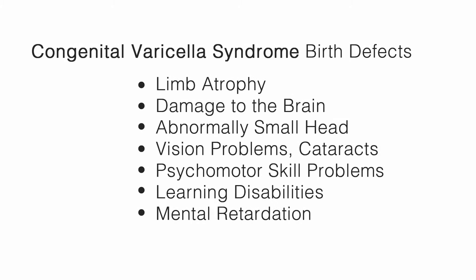The varicella virus, also known as chickenpox, can be spread from the pregnant mother to her fetus through the bloodstream. There is only a 2% chance that the baby will develop congenital varicella syndrome, but it does involve several different types of birth defects.